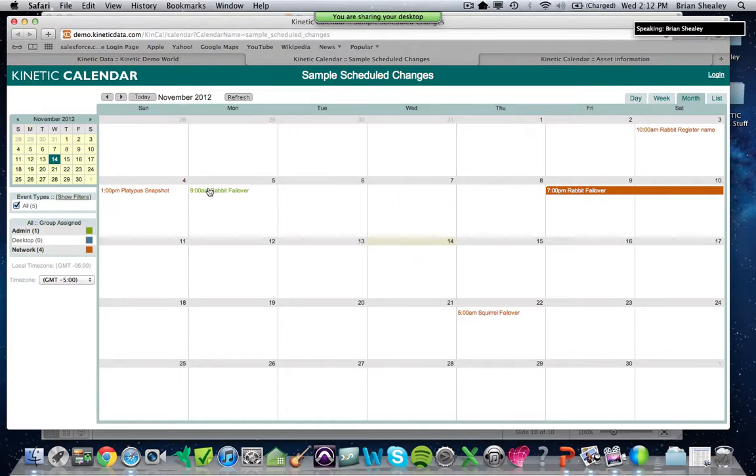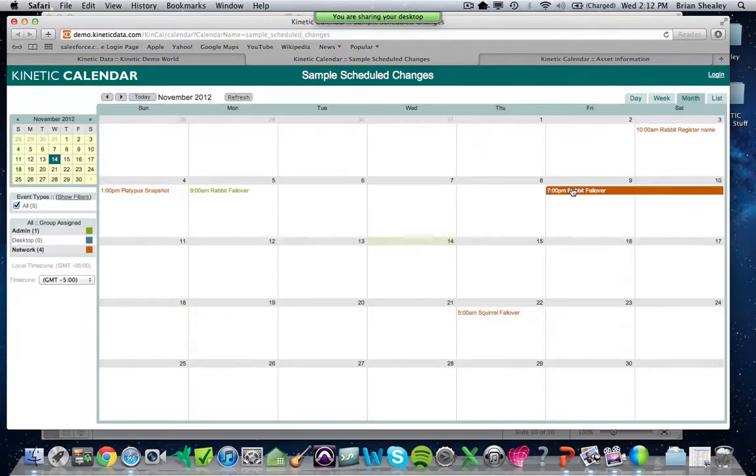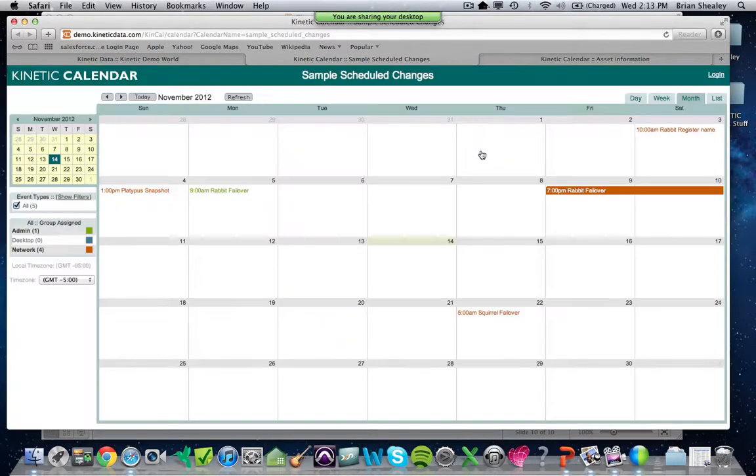All the data displayed in the calendar is configurable and comes from the system of record — in this case, Remedy. All of these fields can be configured to show whatever you want, but here all the related info is coming from a Remedy form: request ID, category, type, item, etc. You can click on any of these items and see the data involved in that particular change.